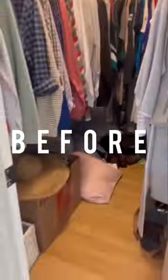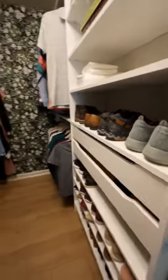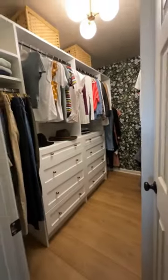Here's a quick reminder of where we started. And here's what it looks like now. I can't even believe that this is my closet. It is so organized and inviting, and who knows, maybe it will make me really excited to put away laundry.